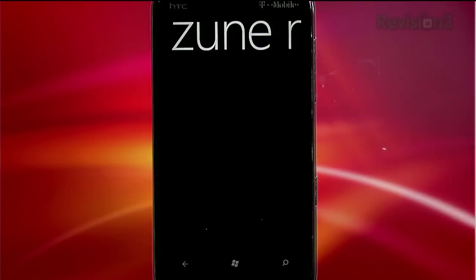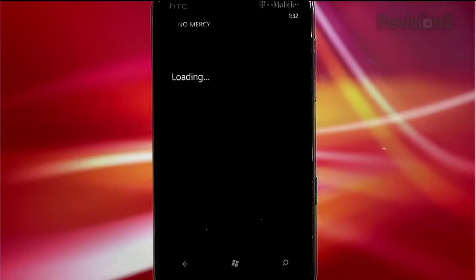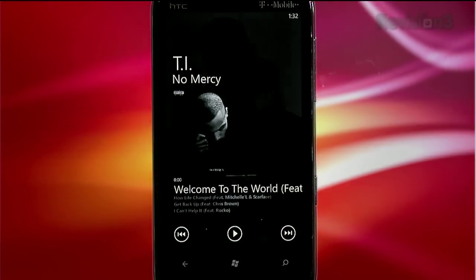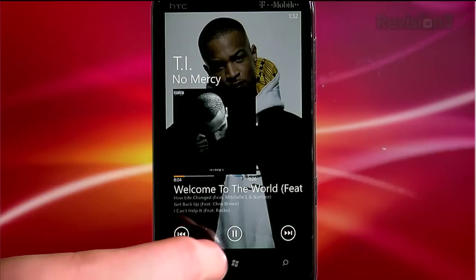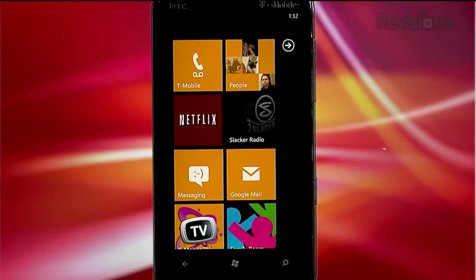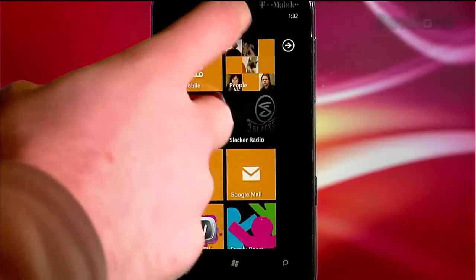If you're a Zune user, it's going to feel a little bit more familiar. The UI is designed to look a lot like the Zune interface. It has a bunch of tiles and scrolling, and it looks really pretty and distinctive. It doesn't look too much like an iPhone, Android, or BlackBerry device. It's pretty much a new look for a mobile operating system.